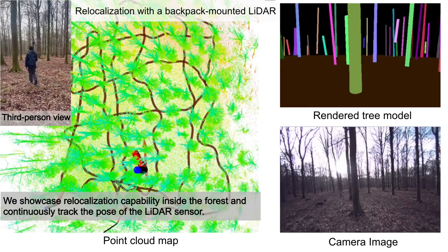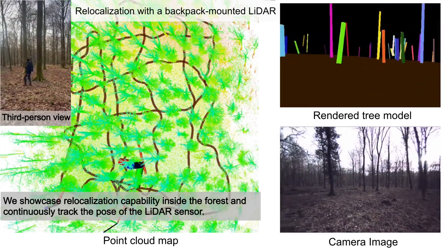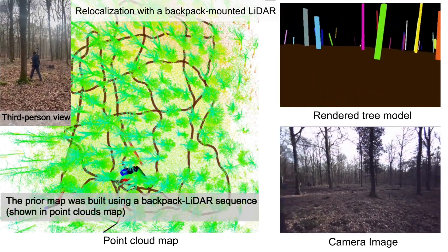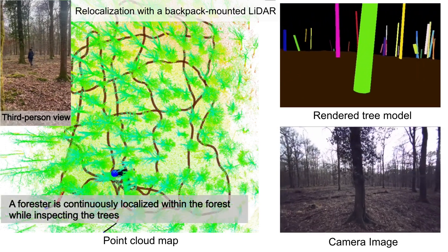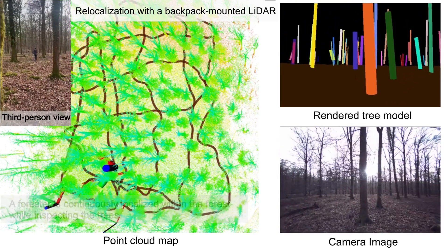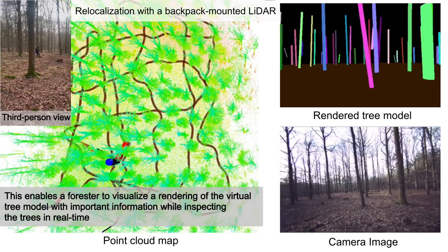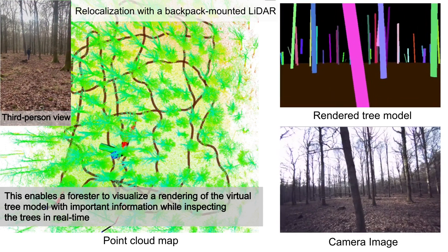We showcase relocalization capability inside the forest, continuously tracking the pose of the LiDAR sensor. The prior map was built using a backpack LiDAR sequence. A forester is continuously localized within the forest while inspecting trees, enabling them to visualize a rendering of the virtual tree model with important information in real time.